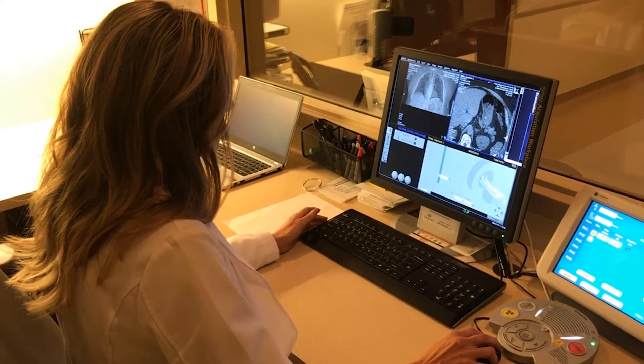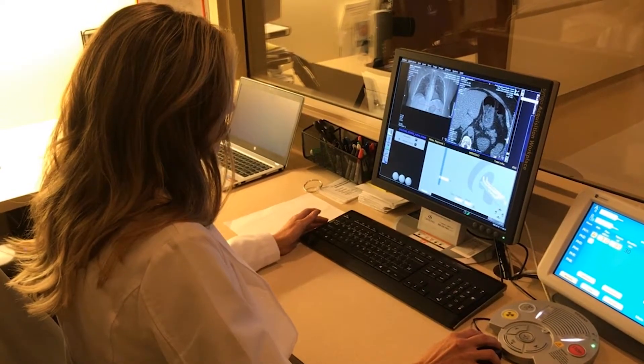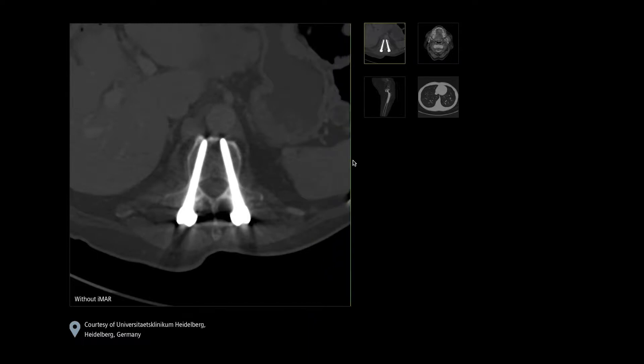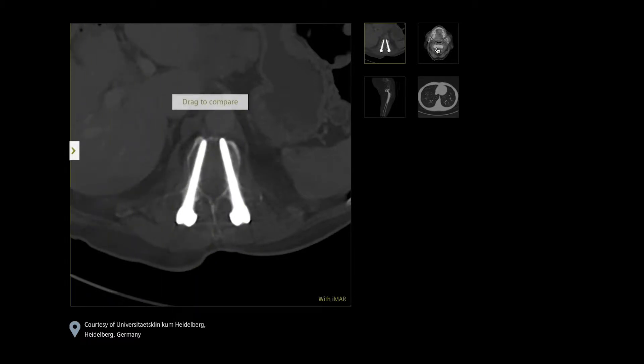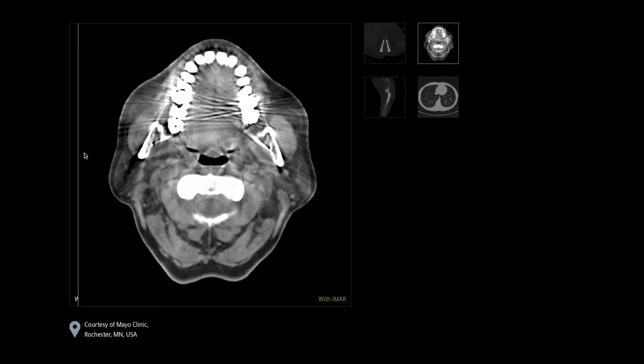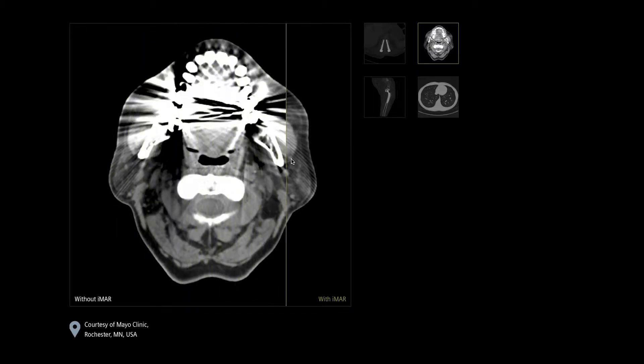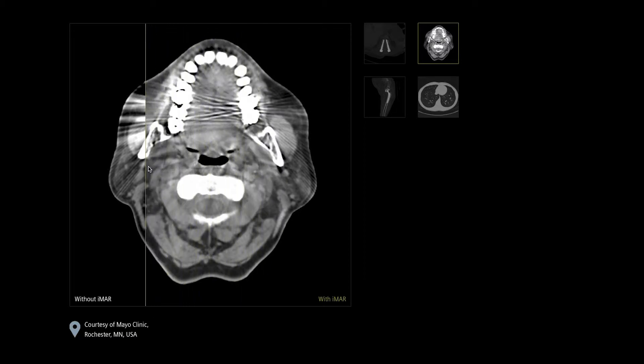We also have some ways that we can reconstruct and manipulate images after they've been taken to give us a different look. This has been really important for patients who have metal in their body — dental fillings, hip replacements, knee replacements. They've developed a way to remove the artifact caused by those pieces of metal, which create a lot of scatter and beam hardening that prevents us from seeing surrounding structures clearly. This new scanner can eliminate or reduce that, which we didn't have before.